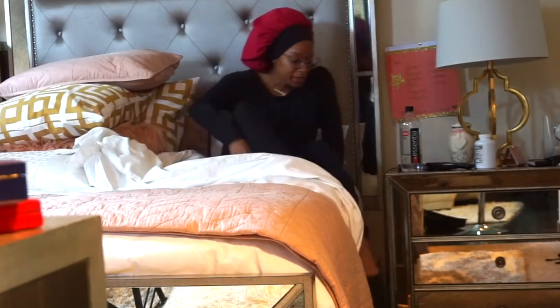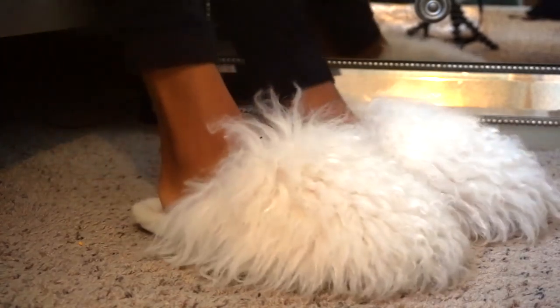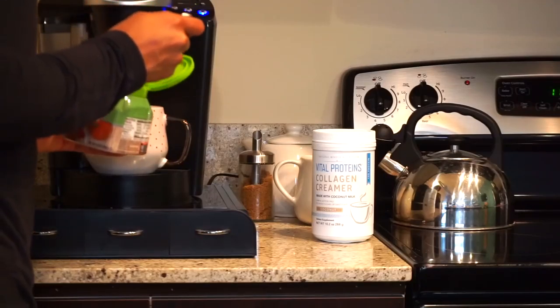If you're not already subscribed, go ahead and do that now and hit that bell for notifications anytime I post. First thing I do after sitting up and watching a little bit of TV — I'm not a morning person whatsoever — I make a cup of coffee.